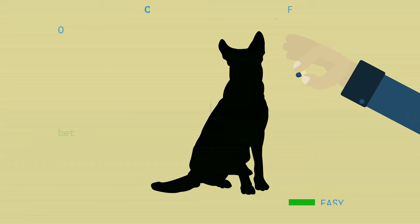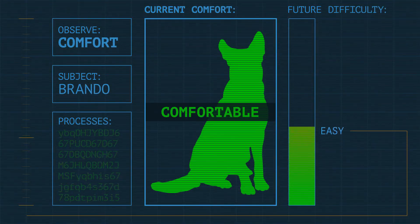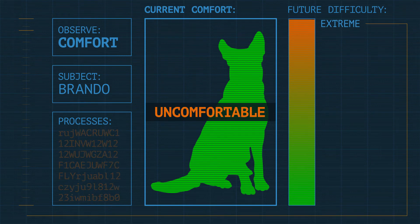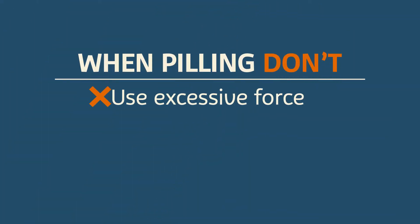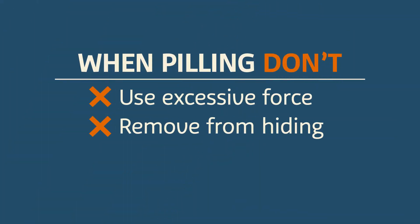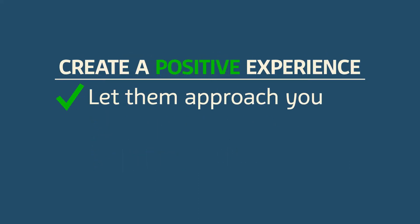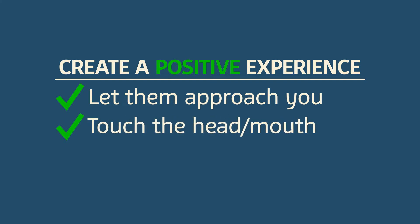With this method, it's important to be sensitive to your pet's comfort level. A negative first experience will make it more difficult next time. Don't use excessive force, remove them from a hiding place, or interrupt a meal to give medication. Instead, wait for them to approach you. Practice touching their head and mouth, then reward.